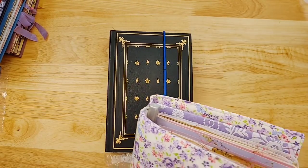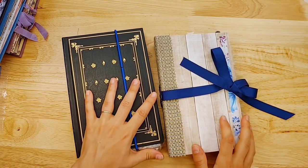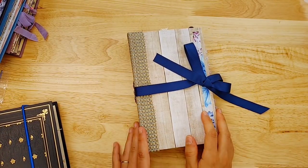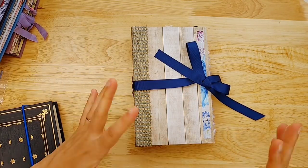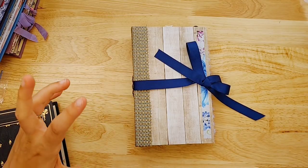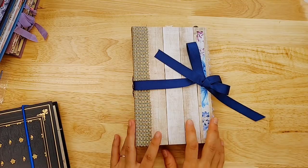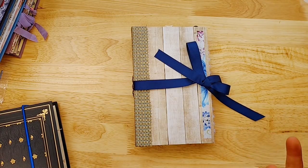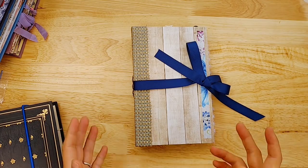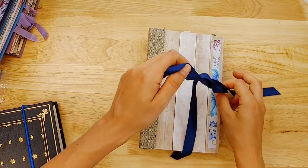If any of you ever have destash on mixed media type supplies, let me know — I'd be happy to trade or maybe purchase them from you. I love playing with a wide variety. If you have extra sprays, embossing powders, paints, stencils, modeling paste, Nuvo drops, or whatever random stuff you don't use, you can trade it for some of my digital collections or sell it as a lot to me. Contact me — I'd be happy to work something out.